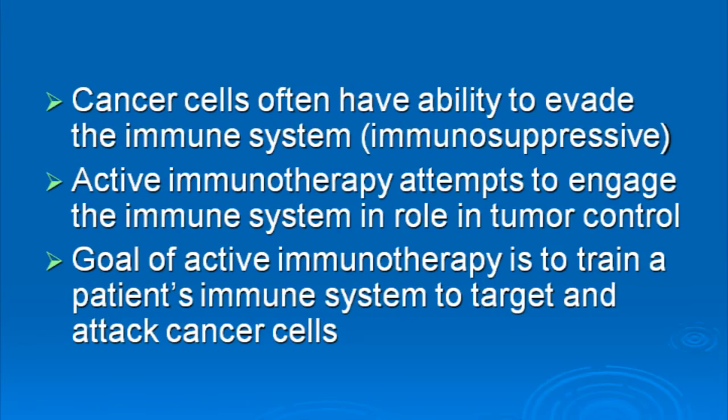The concepts behind immune therapy are important to understand. Cancer cells, when they become really advanced, often have the ability to hide from, evade, or escape detection by the immune system. What active immunotherapy tries to do is train the immune system to recognize these cells that were hiding, and to engage, target, and attack these cancer cells.